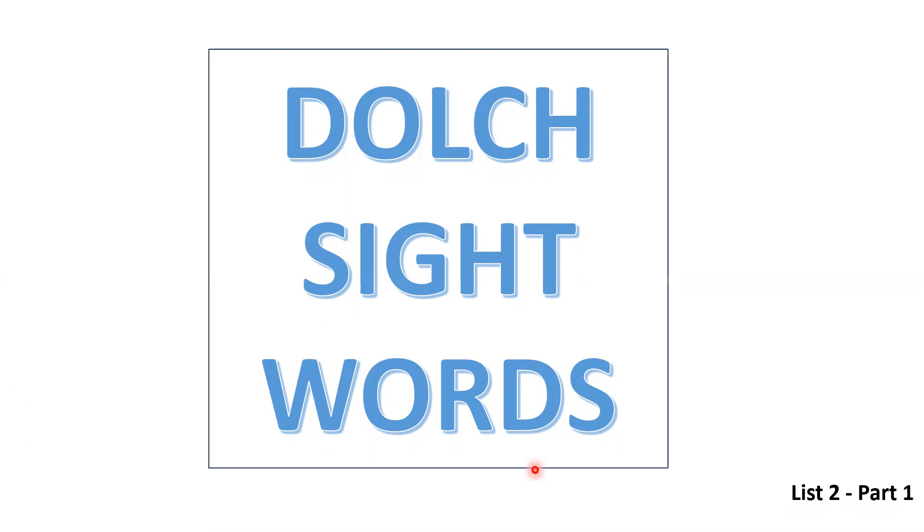Sight words are the words which we see and read. Let's learn some sight words.